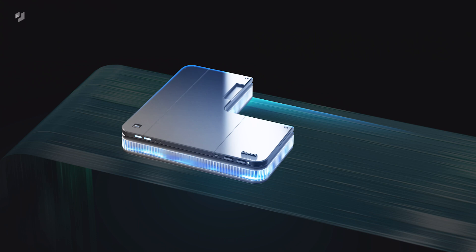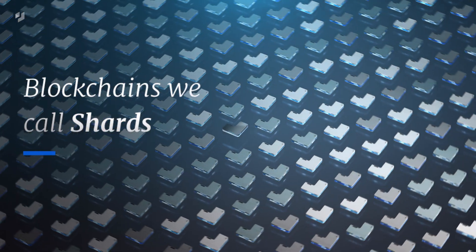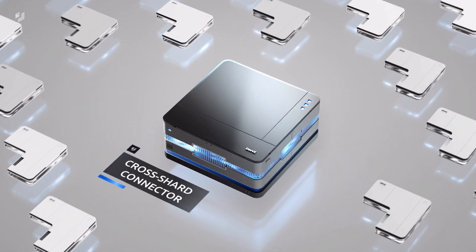DevEx, however, is an entirely new type of blockchain. Thousands of independent blockchains, or shards, exist on the DevEx network. These shards can instantly connect through our highly secure cross-shard mechanism.